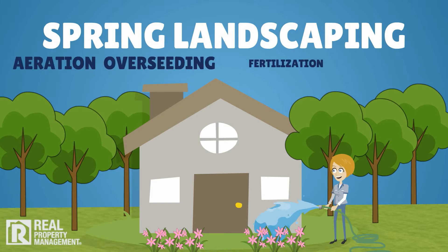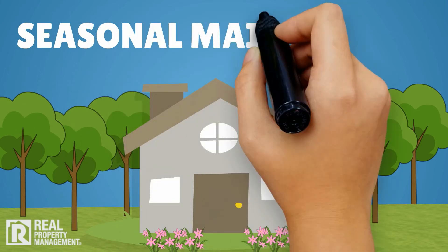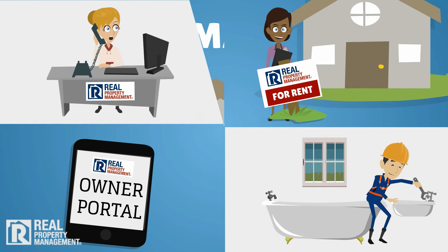Finally, order spring landscape maintenance to preserve your property's long-term value. This may include lawn aeration, overseeding, fertilization, and pruning of shrubs and trees. It also is an opportunity to remove any plants or roots that impact the siding or foundation.